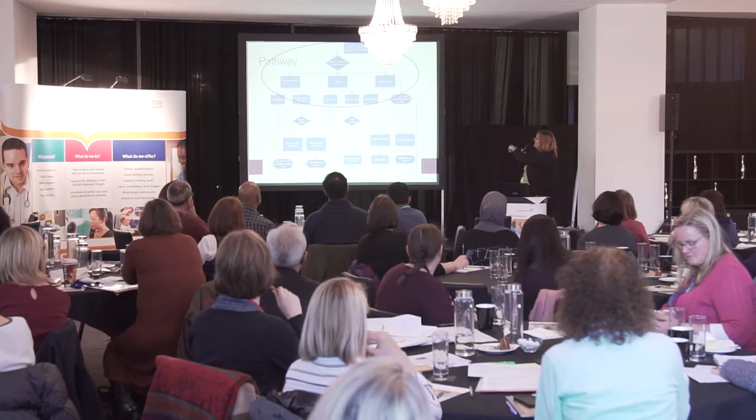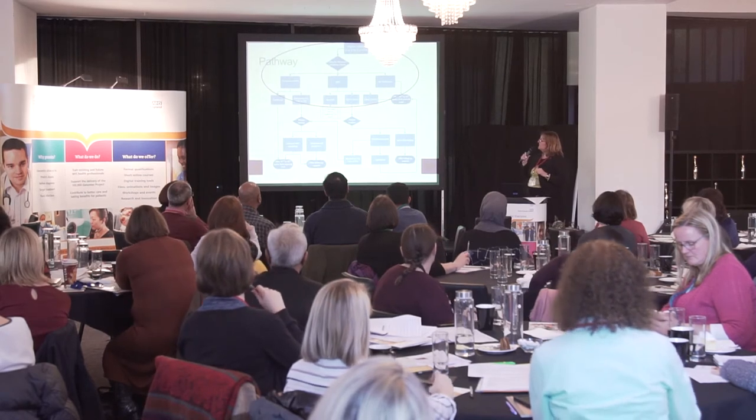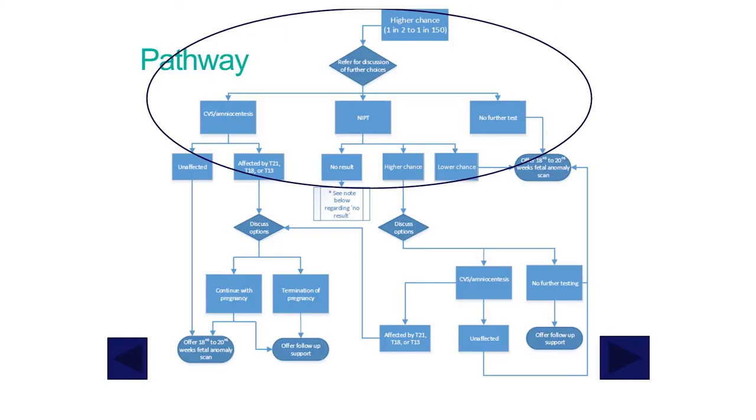We also want to know how long it takes the woman to get the result back, because introducing NIPT creates a secondary step in the pathway with some degree of delay before getting to a definitive answer. Our pathway diagram shows, in the middle, the three choices: NIPT, no further testing, or invasive prenatal diagnosis. Under invasive prenatal diagnosis, the pathway continues as it currently does.